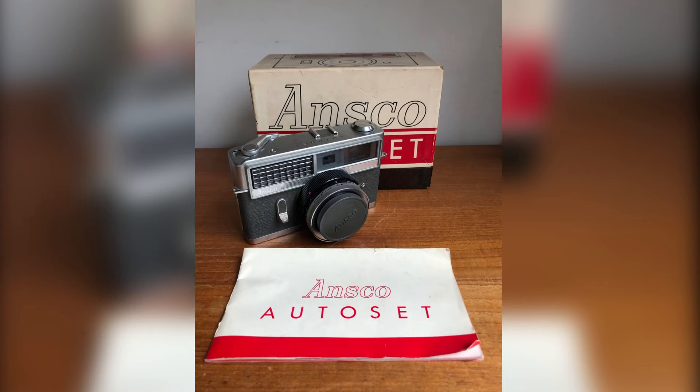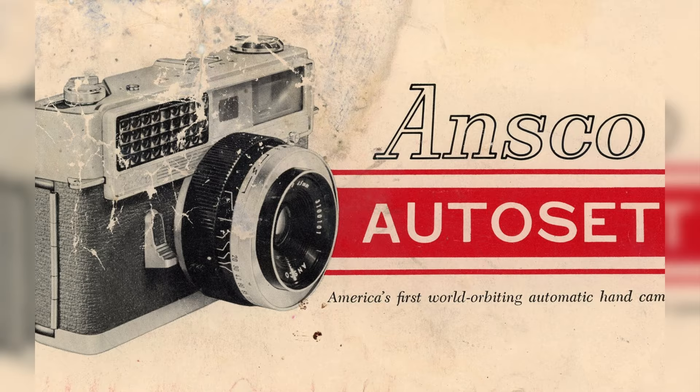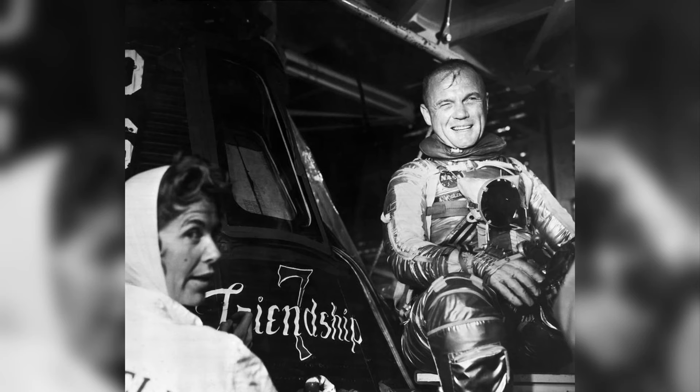The Ansco Auto Set is a camera made by Minolta. It was introduced in the early 1960s and was sold in the United States. It was also one of the first automatic exposure cameras on the market at the time, which is probably why John Glenn bought it in the first place.